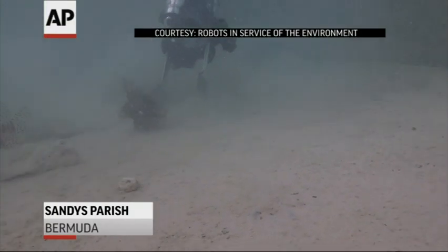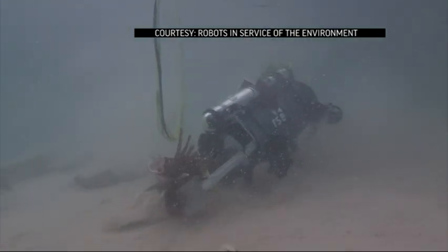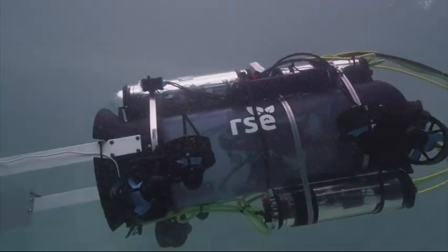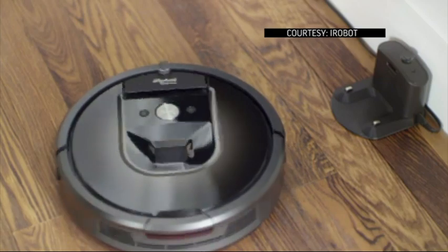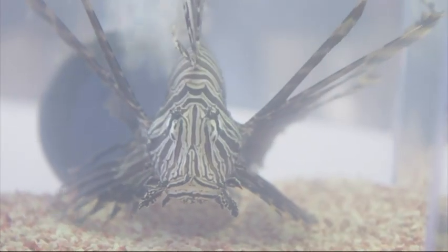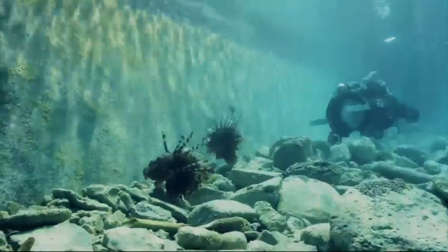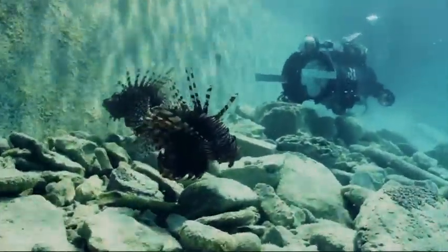This lionfish hunting submarine recently debuted in Bermuda at the America's Cup races. It was developed by the nonprofit RISE, Robots in Service of the Environment. Colin Engel, CEO of Roomba vacuum cleaner maker iRobot, created the nonprofit to help get private groups involved. In a matter of days, 80% of the biodiversity of a reef can be destroyed by a single lionfish. The popular aquarium fish is armed with venomous spikes and is believed to have been released by hobbyists into the Atlantic Ocean in the 1980s and has no natural predators.